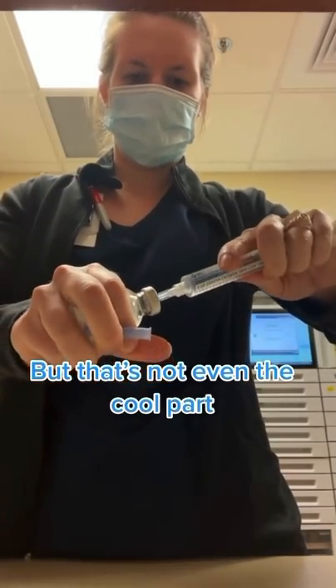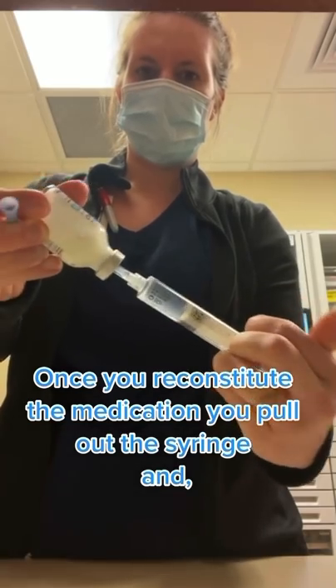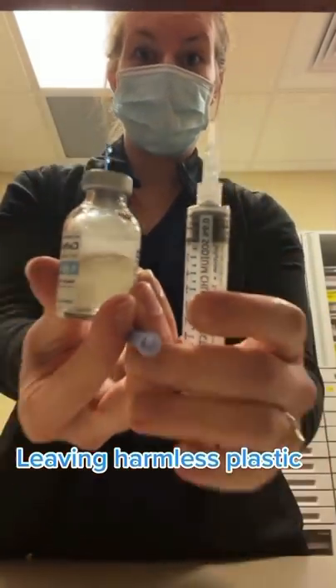But that's not even the cool part. Once you reconstitute the medication, you pull out the syringe. And the pointed part stays in the rubber, leaving harmless plastic.